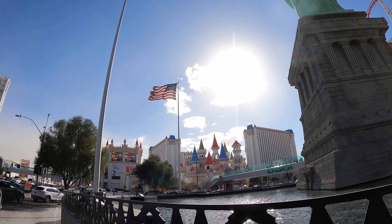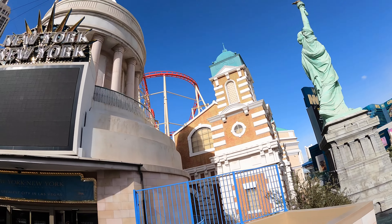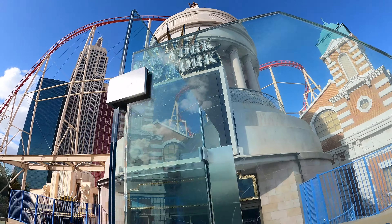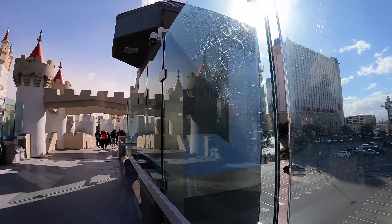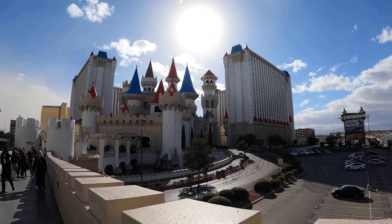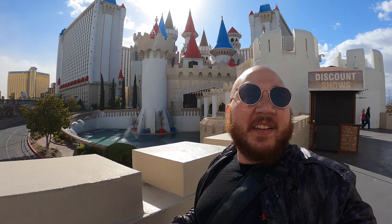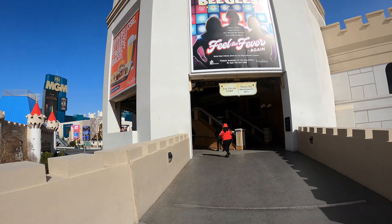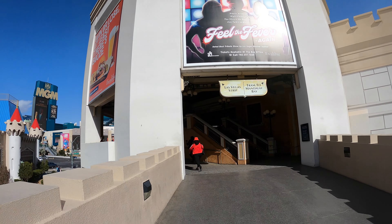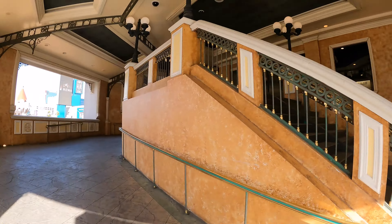We're going to go through the Excalibur and then keep going. Actually, it's not that epic — it's just Excalibur. Forget it, I already know that one's shitty, so I'm skipping it — I stayed there before, not that great. We're about to go take the tram to Mandalay Bay. Oh shit, is it closed? The tram's closed. I gotta keep walking.